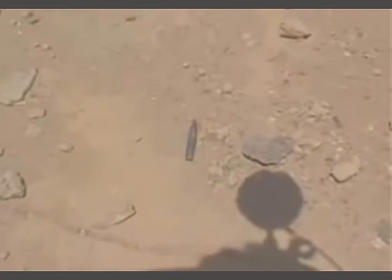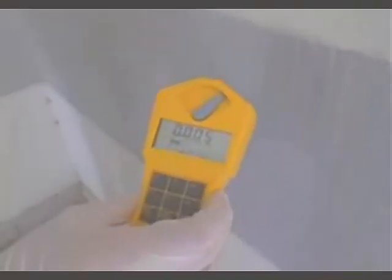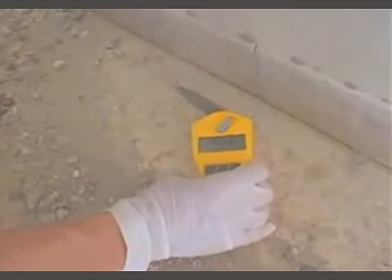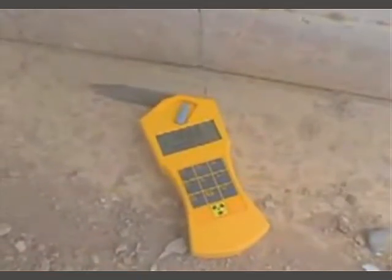They lie around for anyone to see and touch. A Geiger counter will give a reading of between 5 and 15 pulses per minute in a typical environment. This depleted uranium round will trigger 10,000 pulses in about 40 seconds.